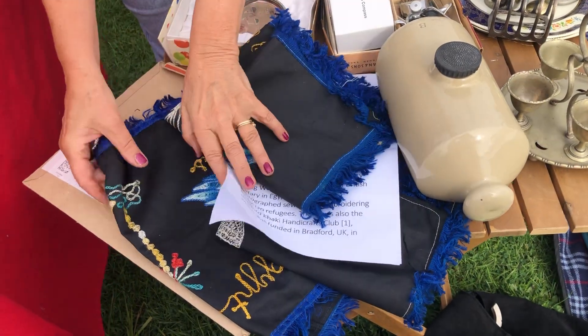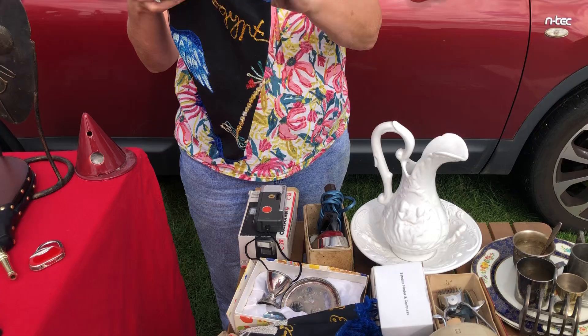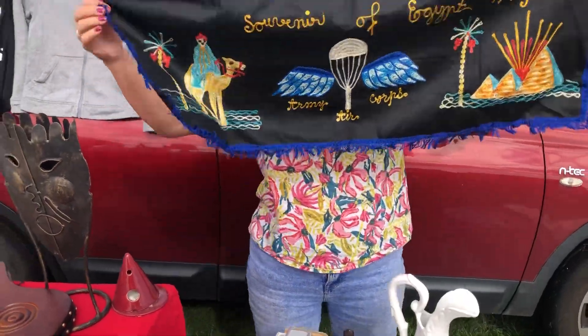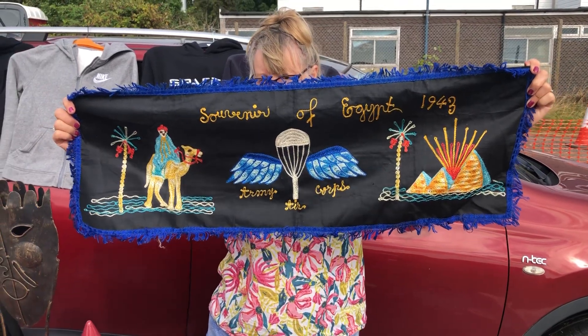Yeah, another piece there. Yeah, this is three, actually. Oh, is it? Look at that one. Oh gosh, yeah. Oh, it's fantastic. Fantastic.